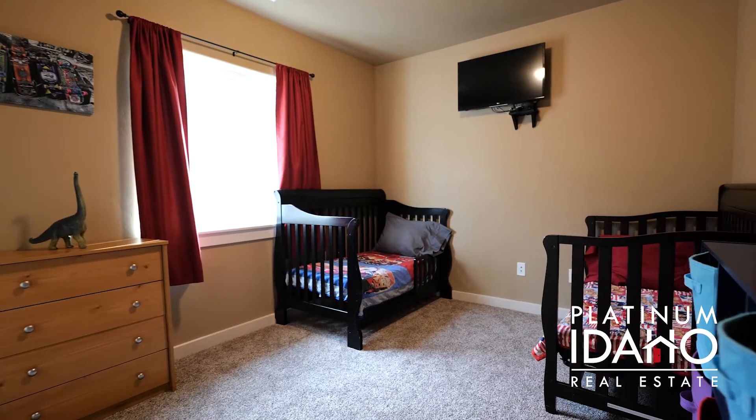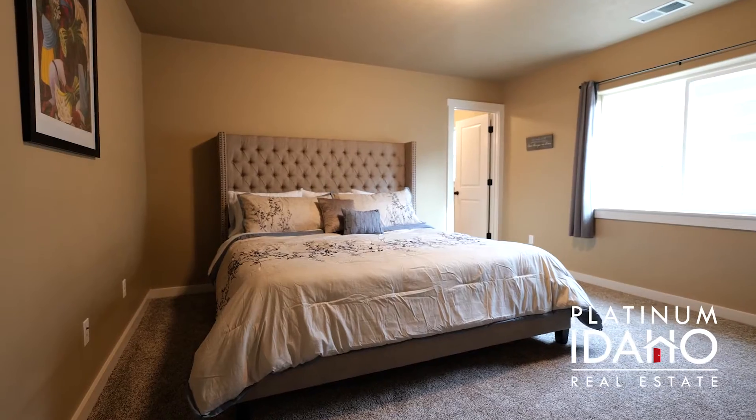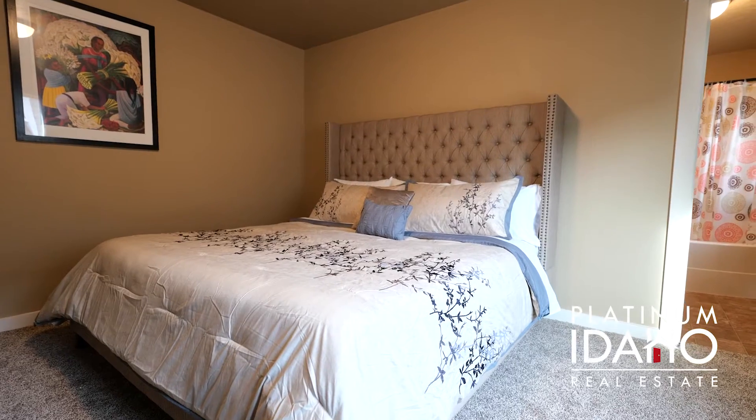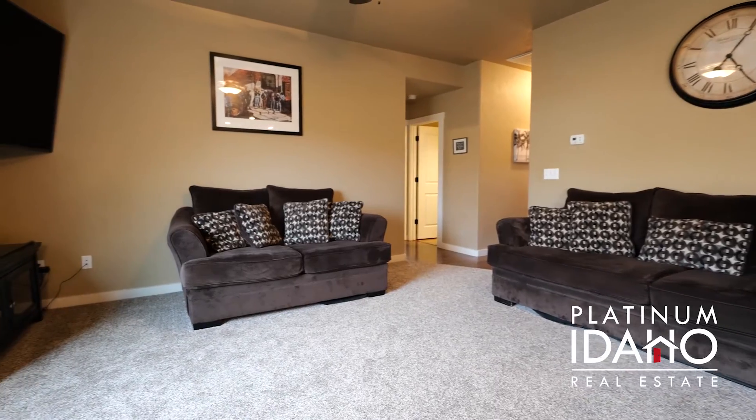This is a three-bedroom, two-bath, single-level home with an impressive master suite and all-new carpet throughout. The house has a nice large open living space with a beautiful kitchen, granite countertops, and stainless steel appliances.